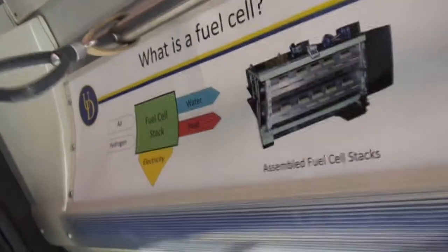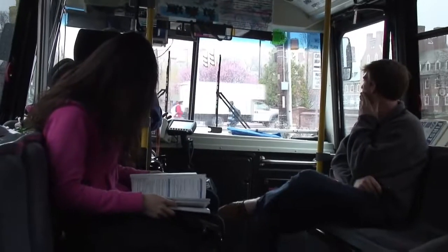The best part of this is it is completely zero emission. The only thing that comes out of the tailpipe of the fuel cell bus is water.